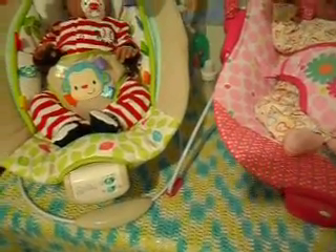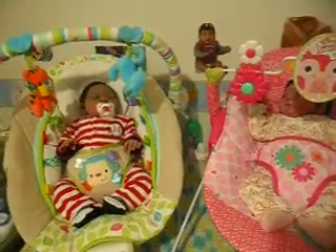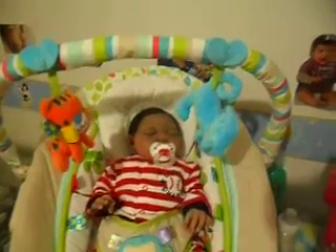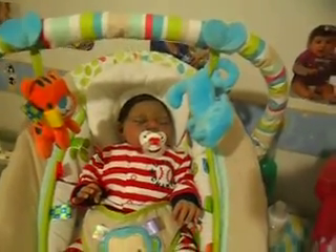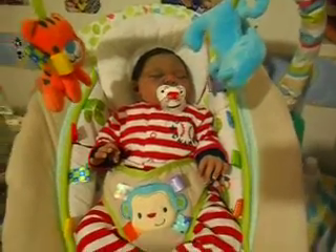Good afternoon, everyone. I am here with two of my babies. And as you can see, they're sitting in their bouncers. Little Zen is in his new bouncer — mommy finally went out over the weekend and bought him his own bouncer.